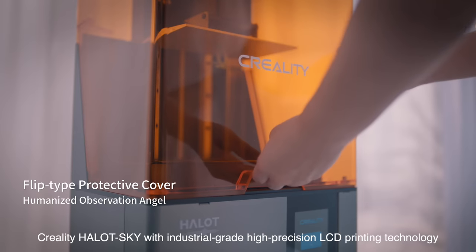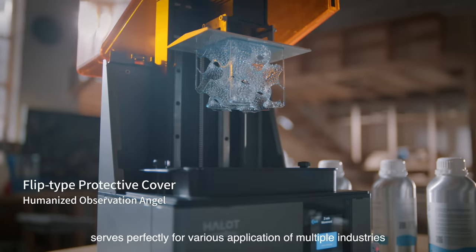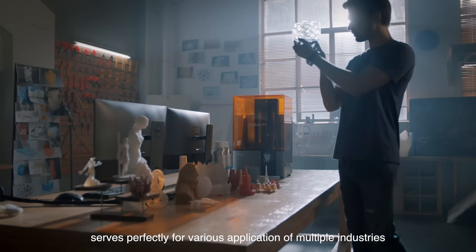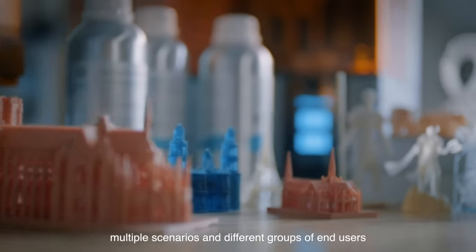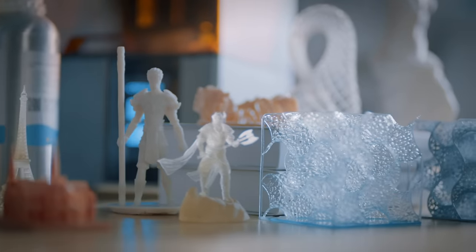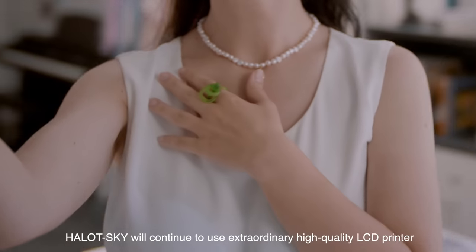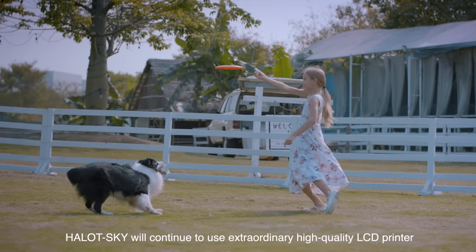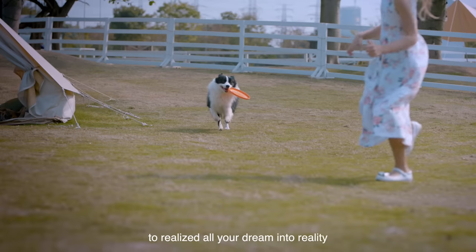Creality Halot Sky with industrial grade high-precision LCD printing technology serves perfectly for various applications of multiple industries, multiple scenarios, and different groups of end users. In the future, Halot Sky will continue to use extraordinary, high-quality LCD printing to realize all your dreams into reality.